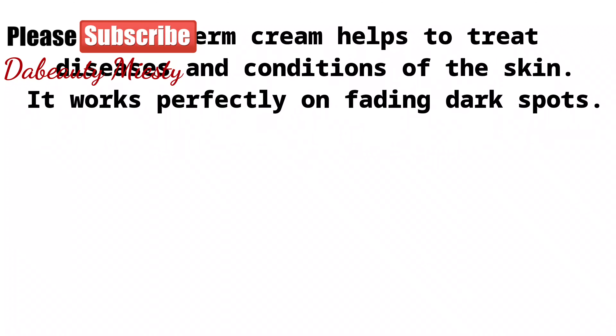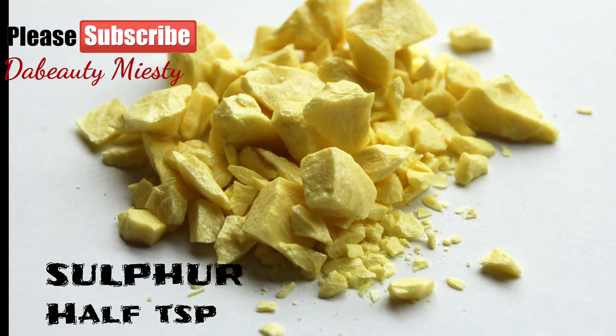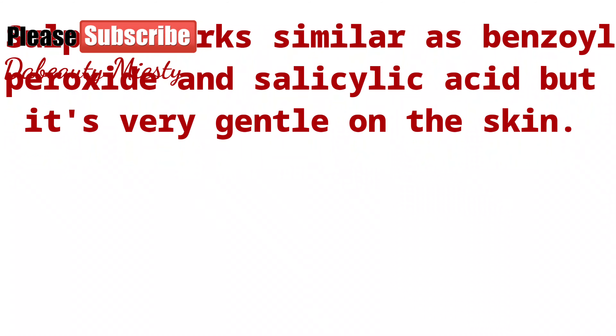Next is sulfur — half a teaspoon. Sulfur works similarly to benzoyl peroxide and salicylic acid, but it is very gentle on the skin.